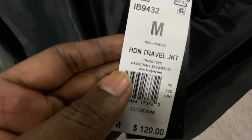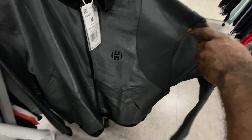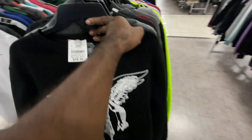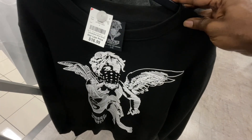They had this cool James Harden short travel jacket - retail $120, all over gray with the Harden logos on the front. They had two of them in size large for $40. Then as I went through the extra large area they had Crooks and Castles for $60.